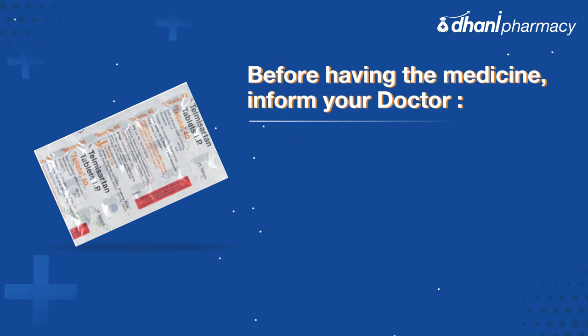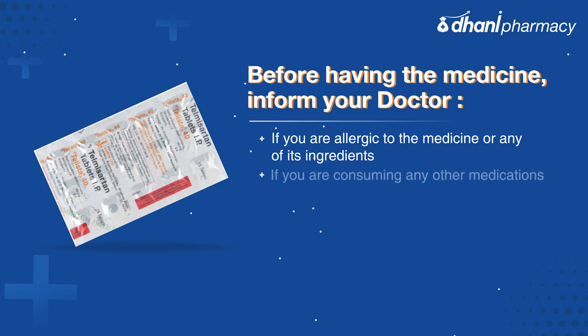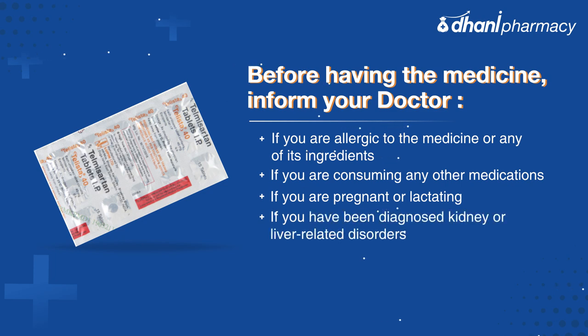Before having the medicine, inform your doctor if you are allergic to the medicine or any of its ingredients, if you are consuming any other medications, if you are pregnant or lactating, or if you have been diagnosed with kidney or liver related disorders.